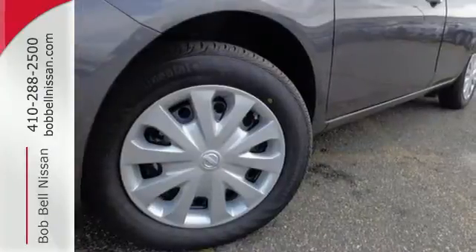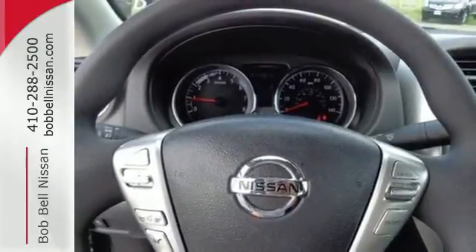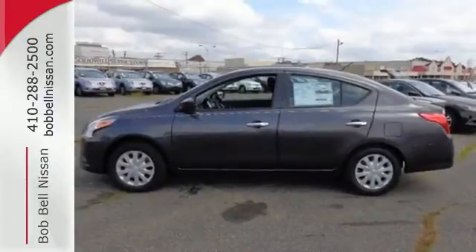It also has a stability and traction control system, four-wheel anti-lock brakes, and Nissan's advanced airbag system to keep you safe behind the wheel. If you value exceptional economy, reliability, and versatility, then this Versa is for you.